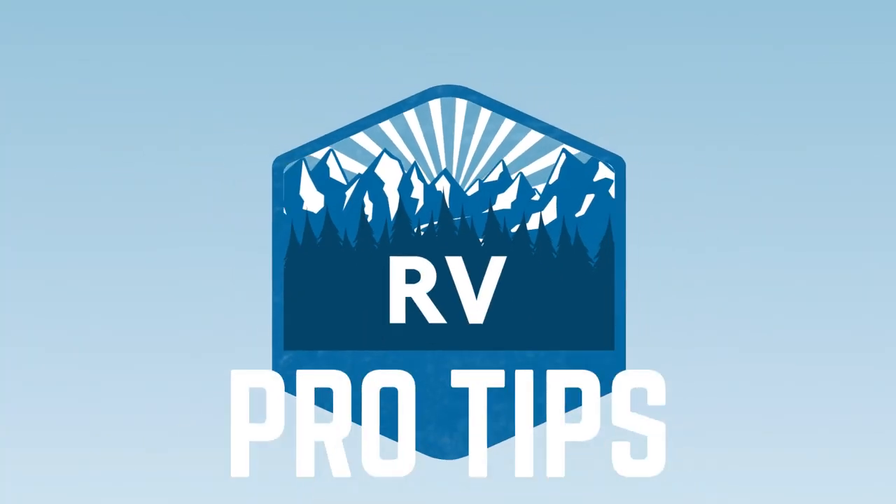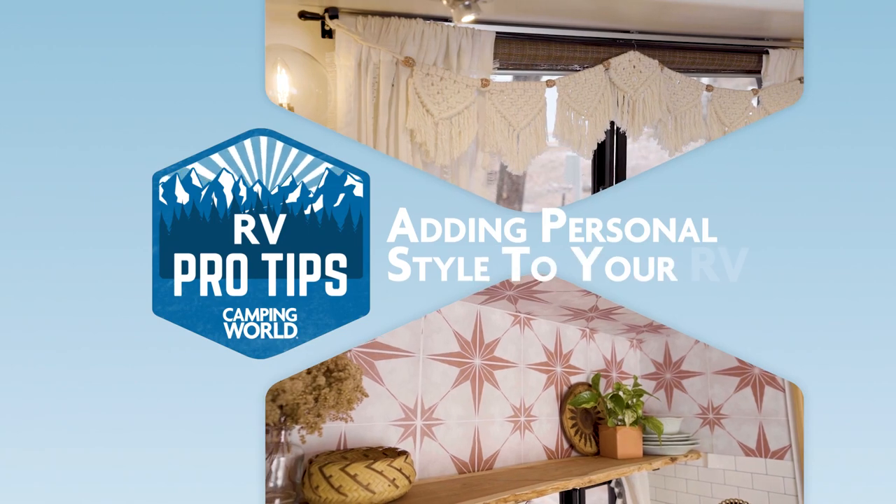We are Amanda and David Bowles. We've been RVing for three years and we absolutely love it, and our RV pro tip is incorporating your own style into your RV.